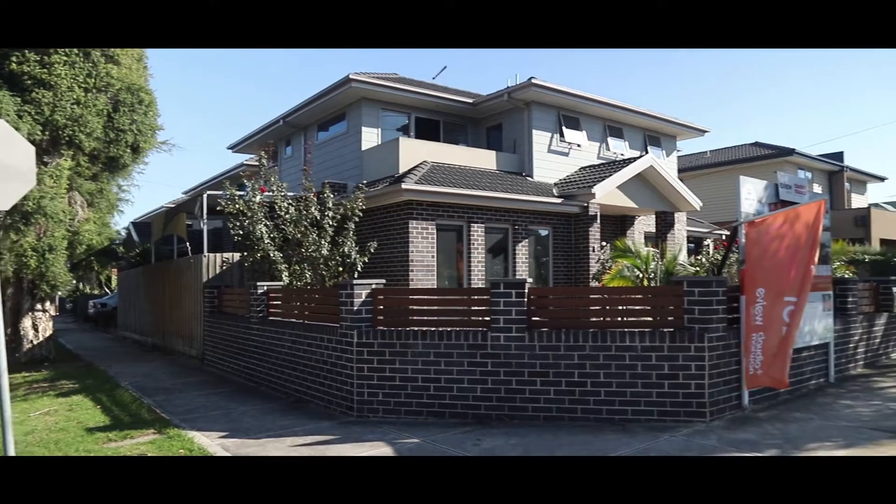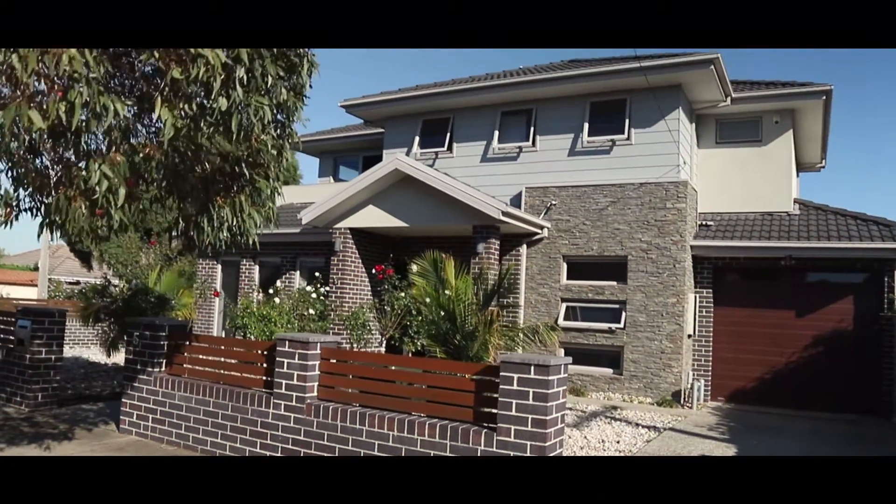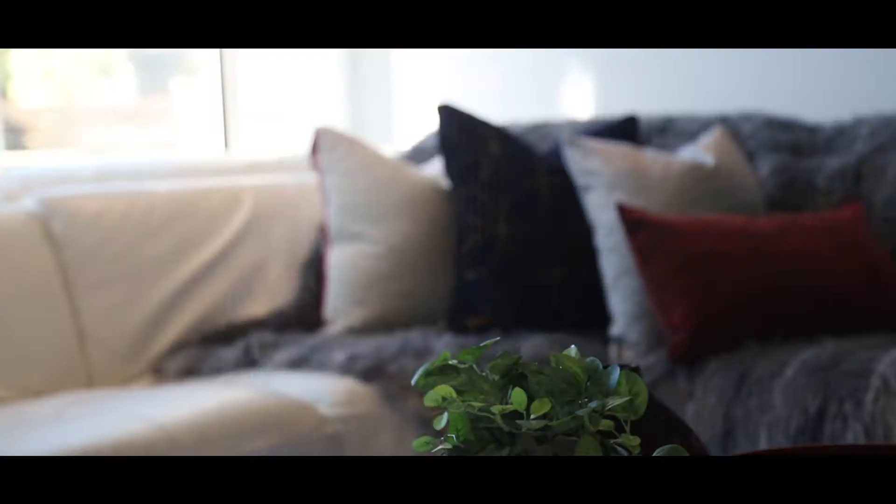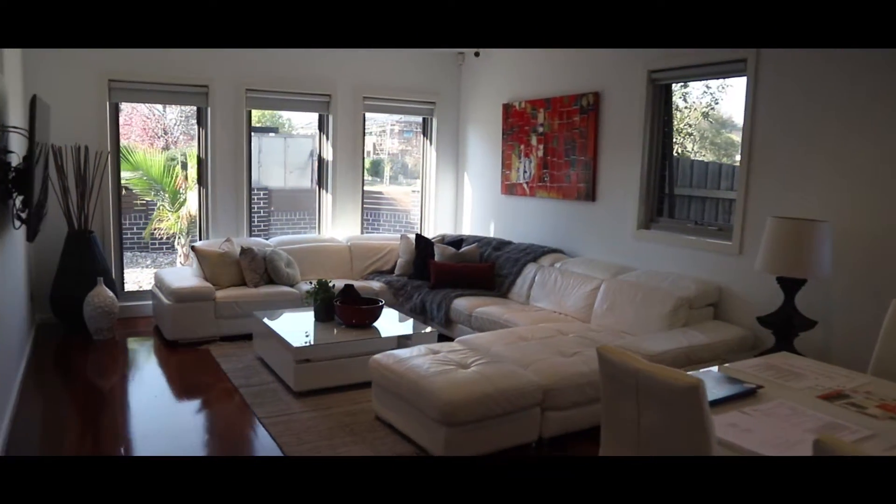One thing that I've learned over 14 years is presentation is key. Now this particular home, the sellers took on board and took advantage of our complimentary on-staff styling service. After meeting with our stylist, they implemented some key styling recommendations that were made to really make the home feel a lot more open and spacious.